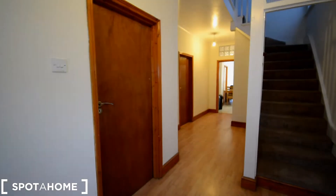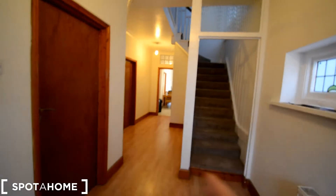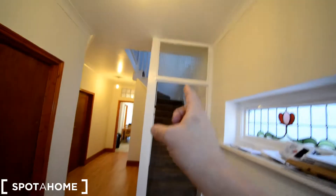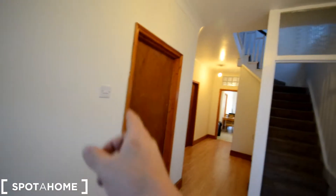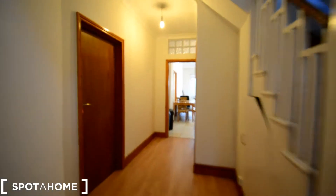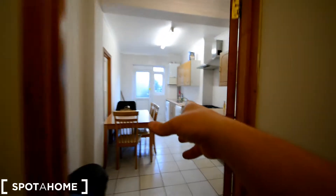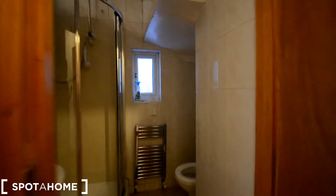Alright guys, this is the reception room or hall. This is the entrance and we have this big space here with the stairs going up. These are two rooms and through this corridor we have some storage under the stairs. We have the kitchen and the garden at the back, and on the right we have a bathroom.